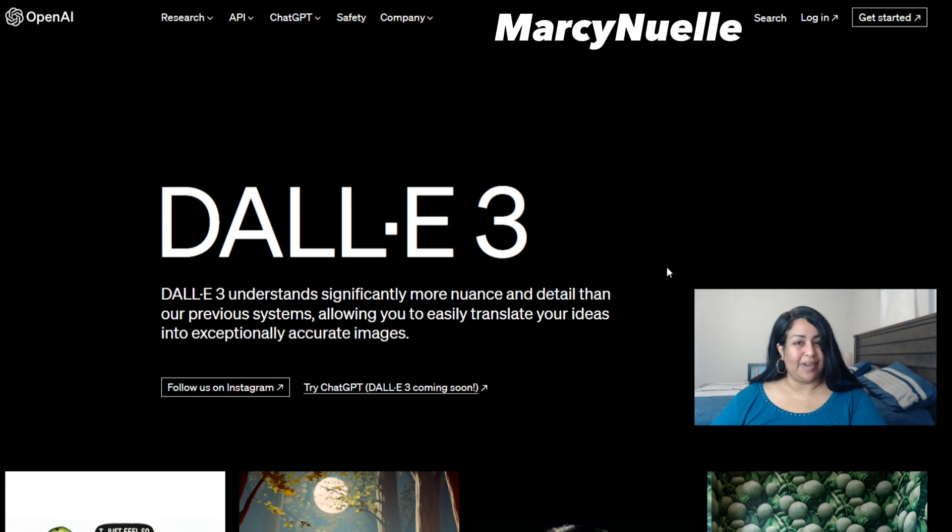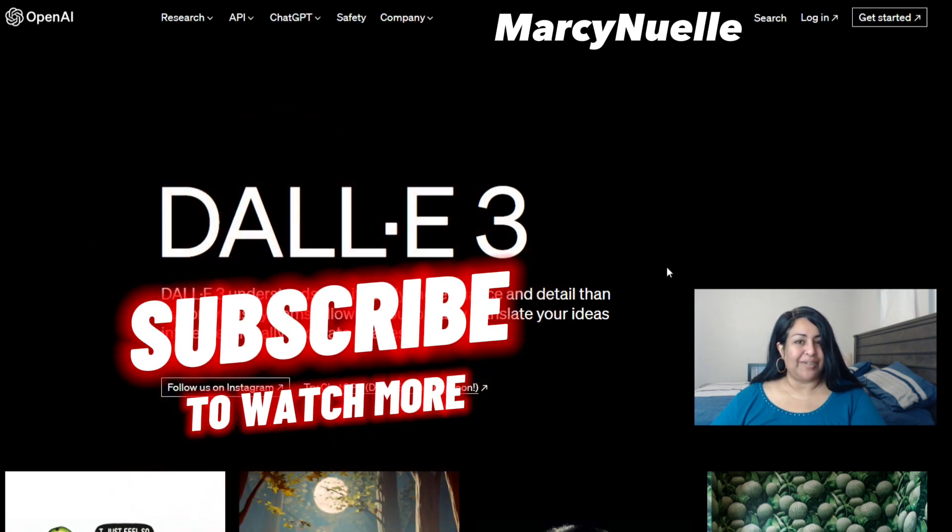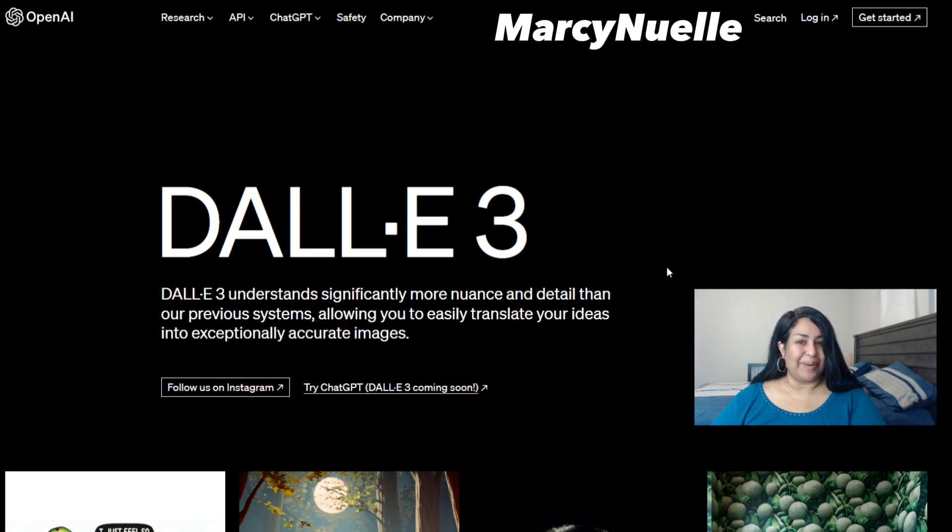Let me know what you think about DALL-E 3, and please make sure to subscribe to the channel. I appreciate you spending your time with me and I will see you guys tomorrow, bye bye.